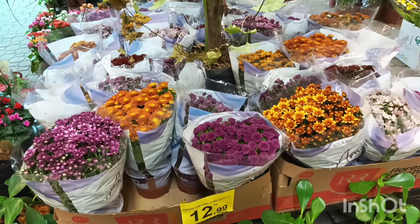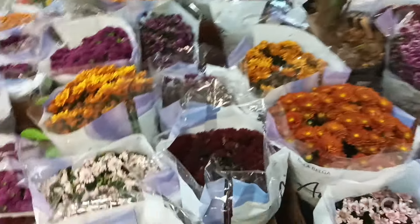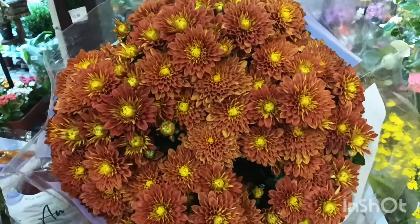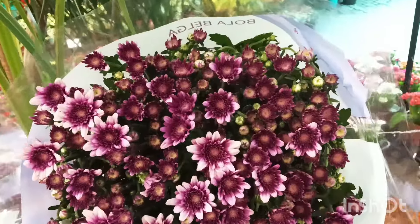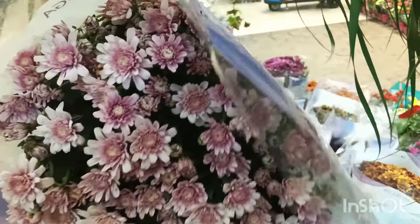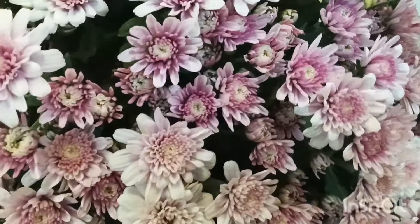Crisântemo bola belga do pote 15, tá saindo por R$12,99. Vamos dar uma olhada pra ver como é que está a floração dessas meninas. Olha o tamanho — tá bem grande, bem pesado, com bastante flores. Olha, que coisa mais linda desse buquê. Mais clarinho, um tomzinho de rosa, com umas diferenças aí meio matizadas.